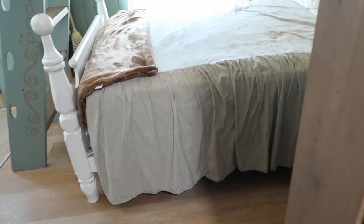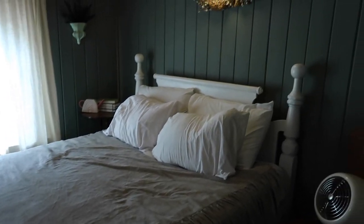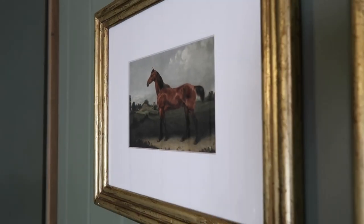Coming back out of the bathroom, I'll show you the queen bed area and all the little details that they incorporated throughout.